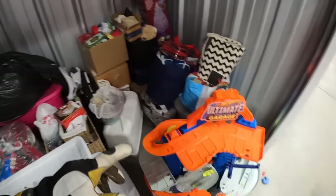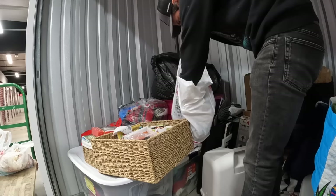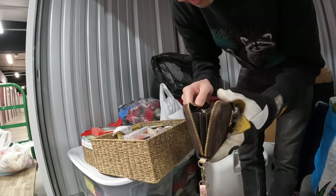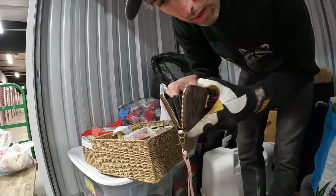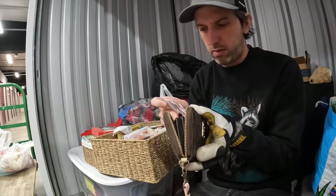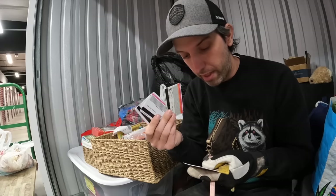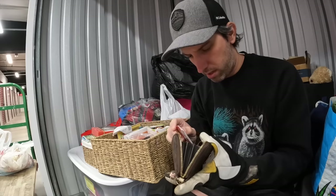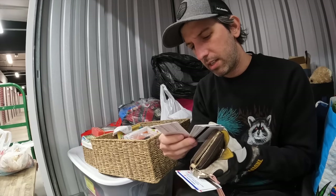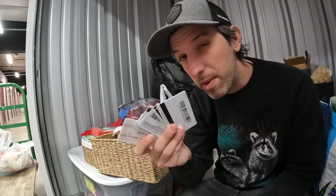So it looks like it might be a mixture of stuff. There might be money in here. There's three of them — holy smokes. There's more cards. Giant. We'll have to check online and see if there's any money on this — stay tuned for a future video. I'll let you guys know. But I'll let you know if there's any money on that.